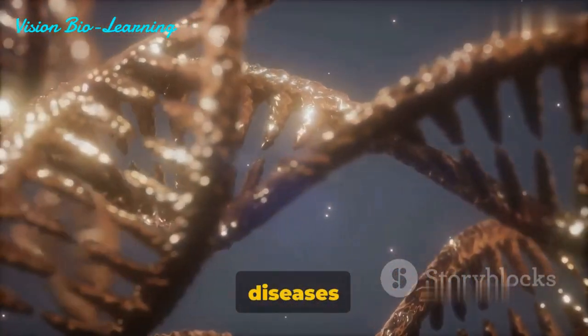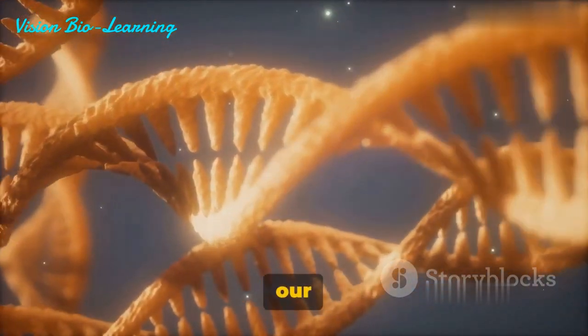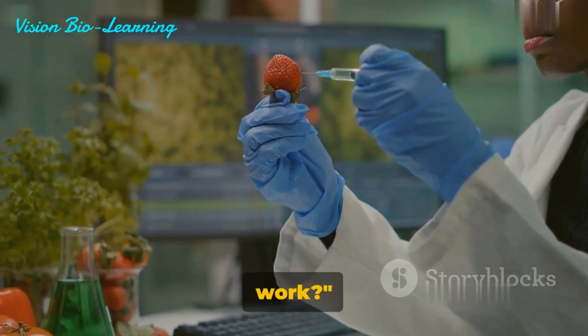Imagine a world where diseases could be eliminated by rewriting the defective parts of our DNA. That's the promise of prime editing. So, what exactly is prime editing, and how does it work?